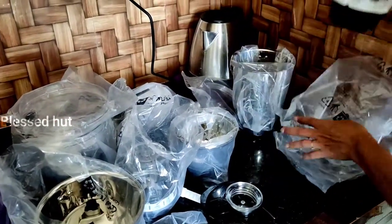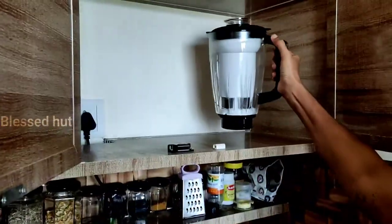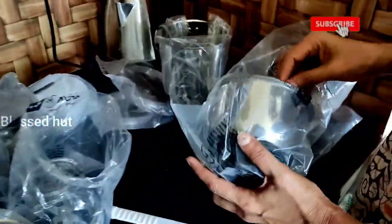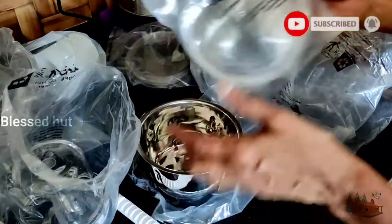Now we're going to pour a jar in a jar. We'll put a jar in one jar and use it.